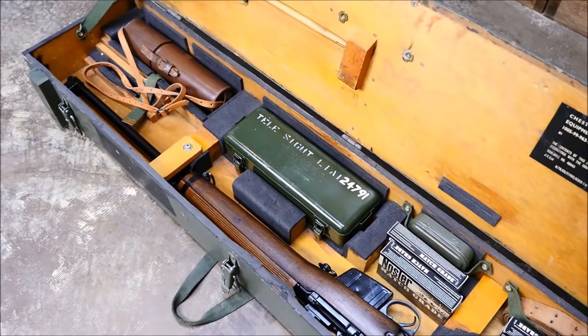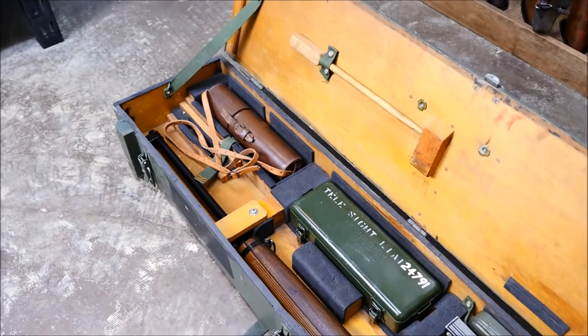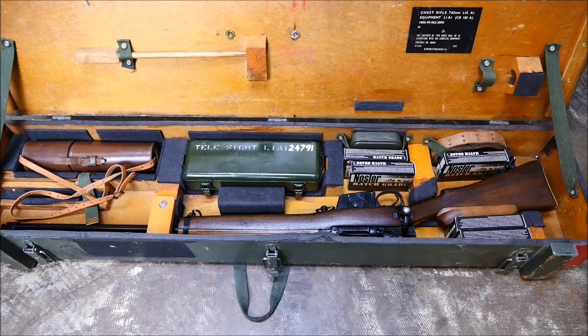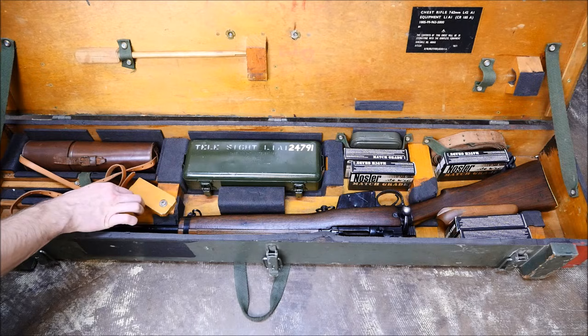However, it's worth noting that these were not deemed obsolete until the 1990s. It's amazing that such an old rifle served for so long, but it shows how venerable the Enfield really is.